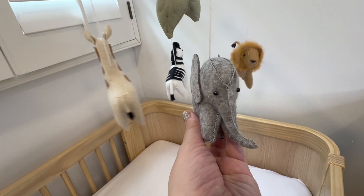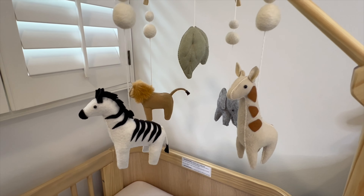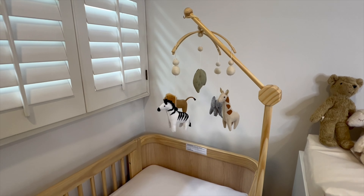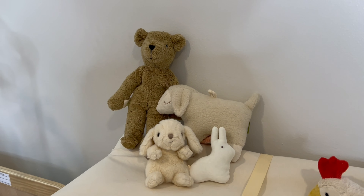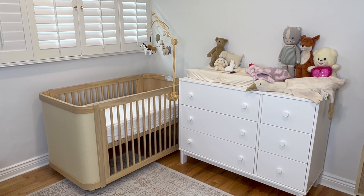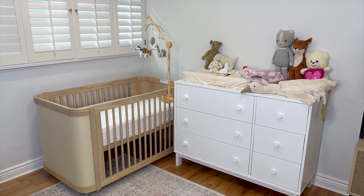My favorite part about the crib is the mobile that hangs on top — I just call it the little spidery dangly thing. Nestig has so many cute mobiles, and the one we chose was the safari mobile. It has all these different animals on it: a zebra, a lion, a giraffe. I also have some animal stuffed animals in the room, so it's kind of like an animal jungle theme.